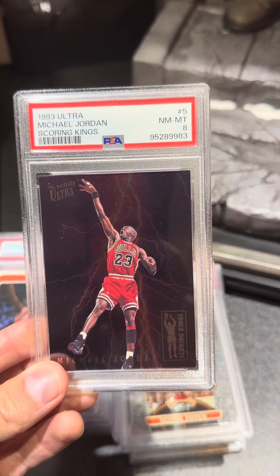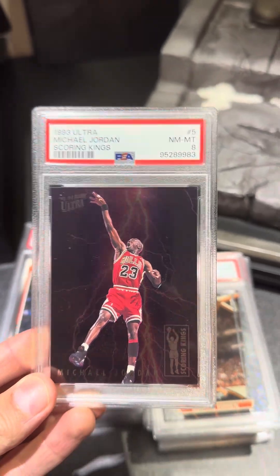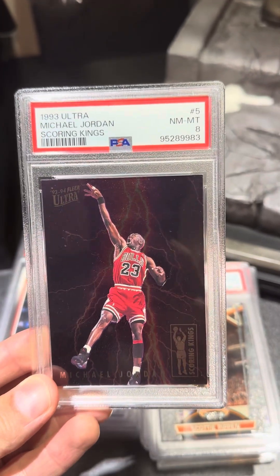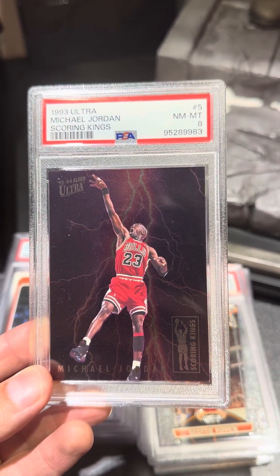And my favorite card right here — 1993 Scoring Kings, Michael Jordan. This is probably my favorite card, maybe in all my collection. And I got a PSA 8 on this card. All right guys, let me know what you think. Thanks.